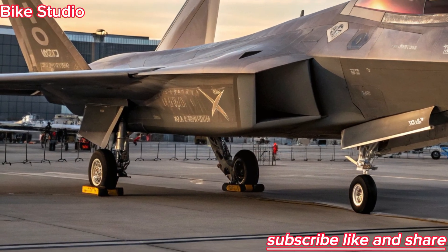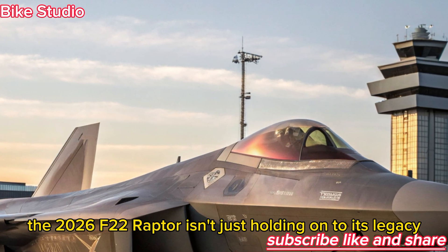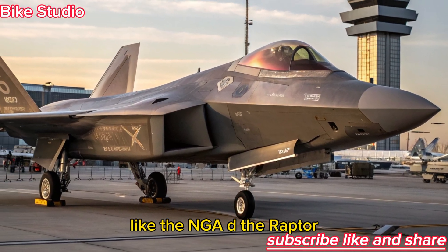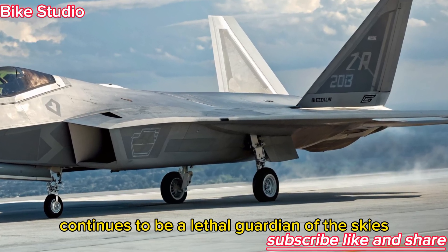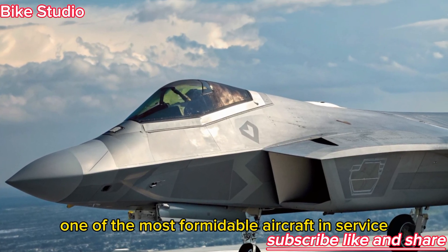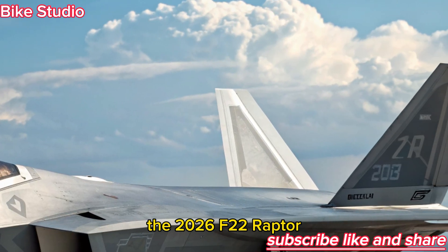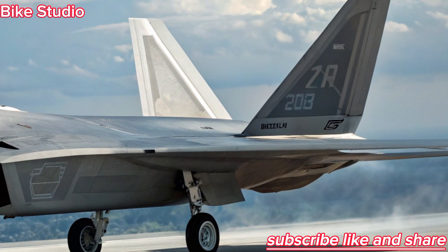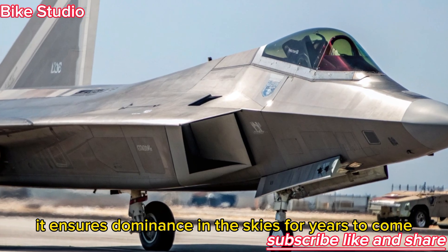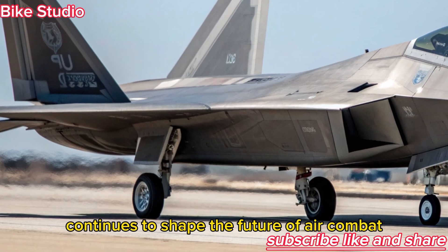The Future of Air Combat. With these upgrades, the 2026 F-22 Raptor isn't just holding on to its legacy — it's evolving beyond it. Competing in an era of sixth-generation prototypes like the NGAD, the Raptor continues to be a lethal guardian of the skies. Its blend of stealth, power, and intelligence ensures it remains one of the most formidable aircraft in service. The 2026 F-22 Raptor stands as a symbol of innovation and adaptation. By merging its battle-proven design with modern technologies, it ensures dominance in the skies for years to come. This has been Bike Studio, bringing you the story of the Reborn Raptor — a fighter that continues to shape the future of air combat.